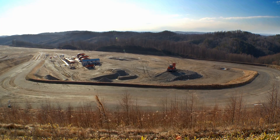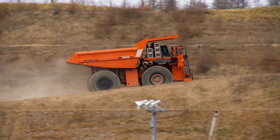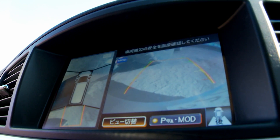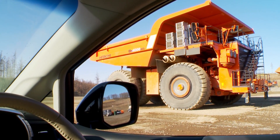At global mining sites, that super size requires maximum intelligence for drivers on location and safety, and Hitachi and Nissan are partnering to bring the digital co-pilot visibility of cars today to the trucks of tomorrow.